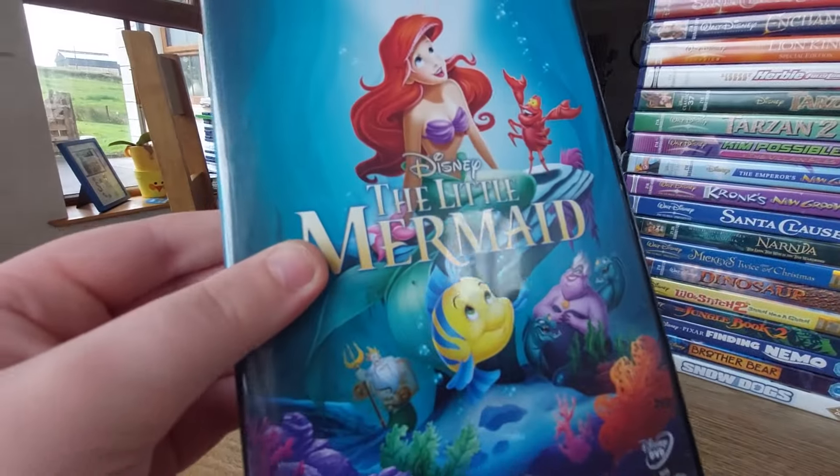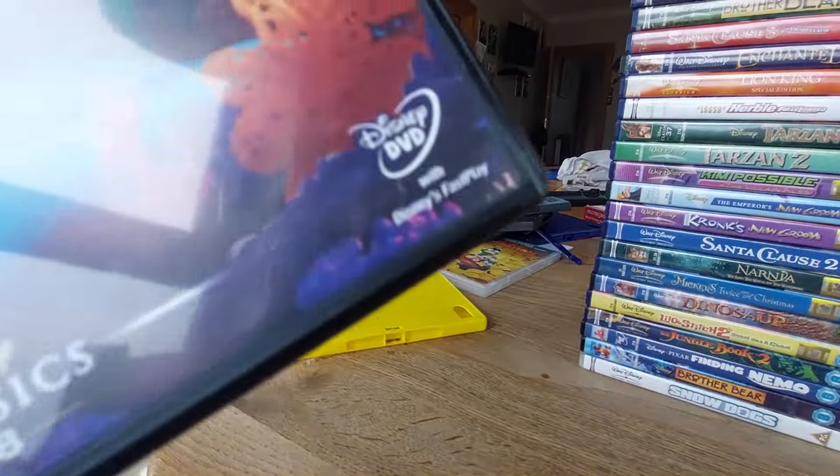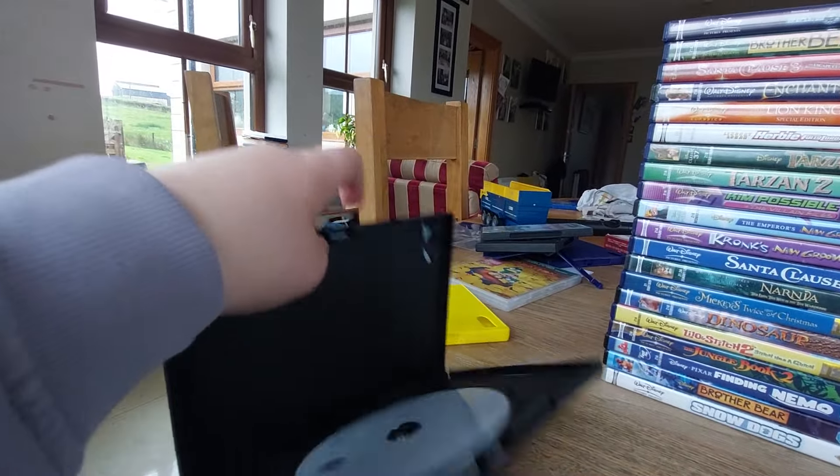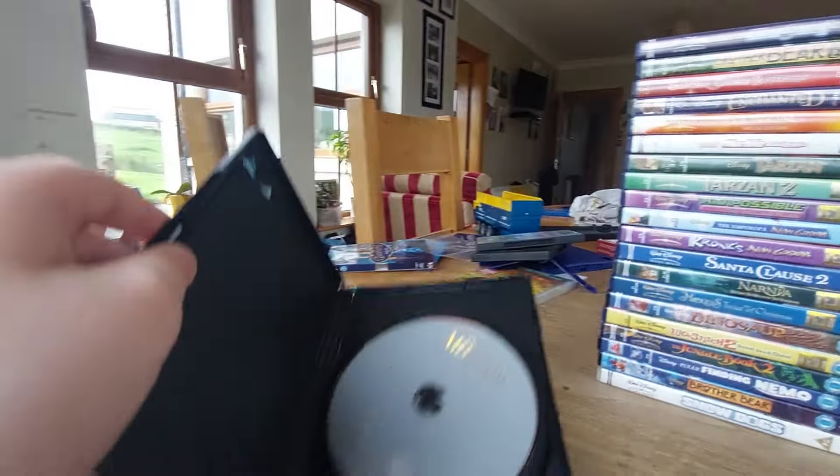We got The Little Mermaid and this also comes with Fast Play. Here's the front, spine, the back. Here's the disc — another boring gray disc again.